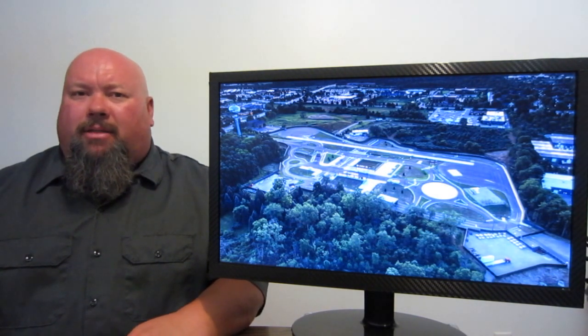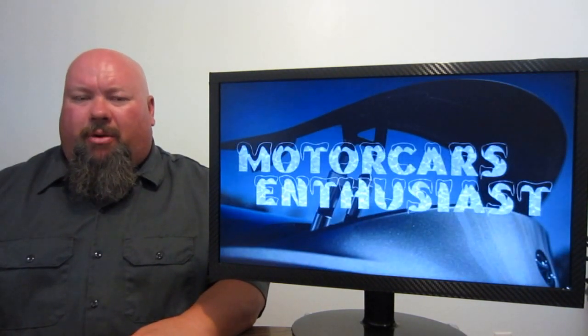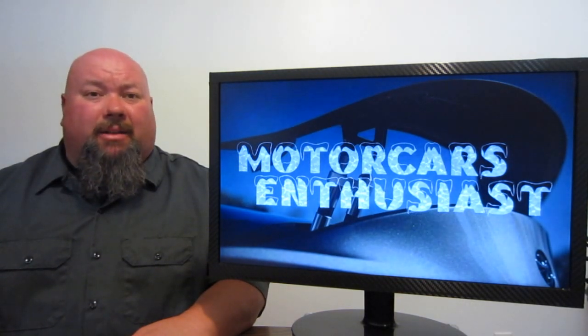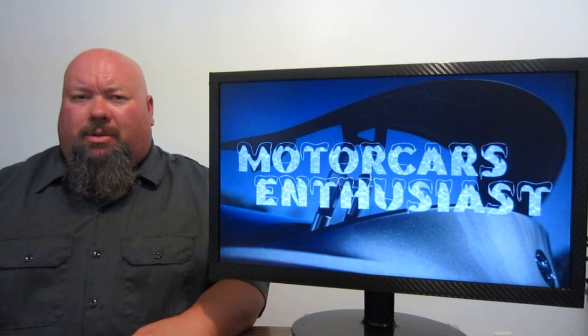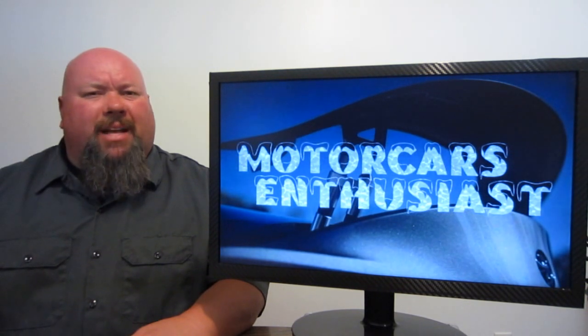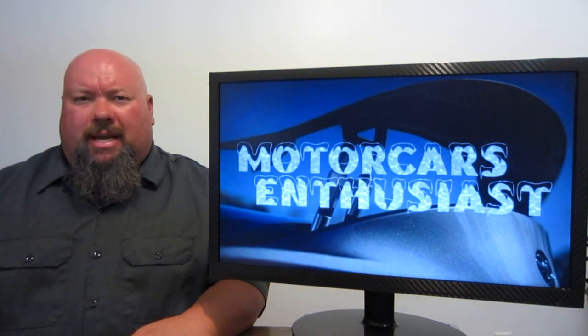And that's all there was that I thought was worth talking about for this edition of Motor Cars Enthusiasts. If you want to jump on over to the Facebook page, the link's down in the show notes. If you'd like to subscribe to the channel, you can do so at any time and get first dibs on brand new shows as soon as they come out. Thanks for watching — we'll see you again real soon.